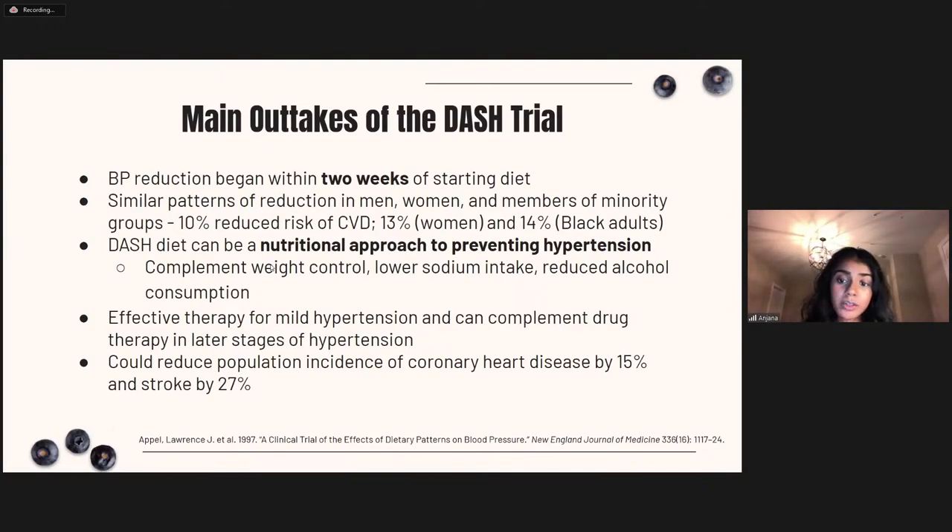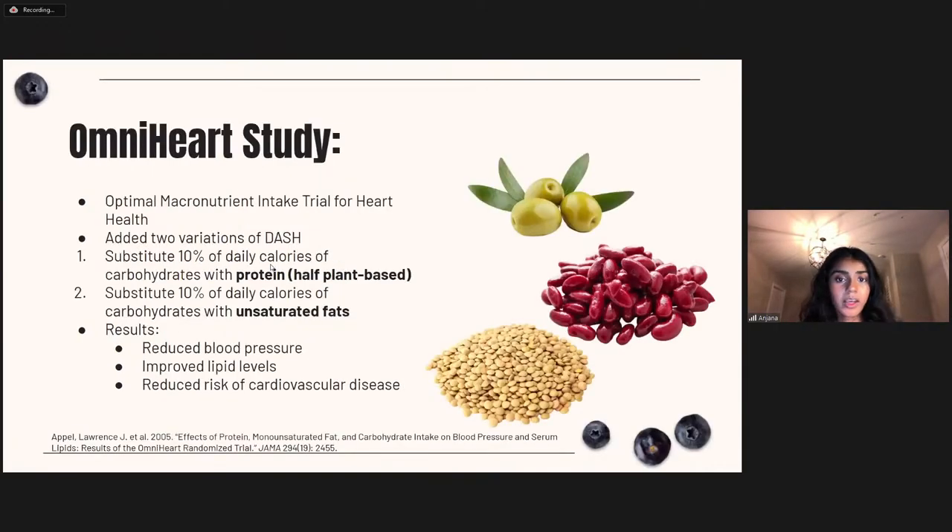If adopted by the greater population, the DASH diet could reduce population incidence of coronary heart disease by 15% and stroke by 27%. The diet was further tested by the OmniHeart study, which had already shown reduction in blood pressure and LDL cholesterol. The OmniHeart study added two variations: one substituting 10% of daily calories of carbohydrates with protein (half plant-based), and another substituting with unsaturated fats. Both further reduced blood pressure, improved lipid profiles, and reduced cardiovascular disease risk.